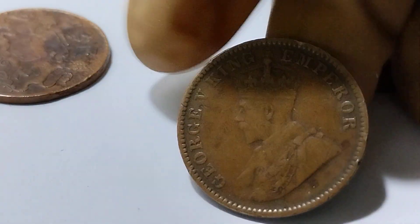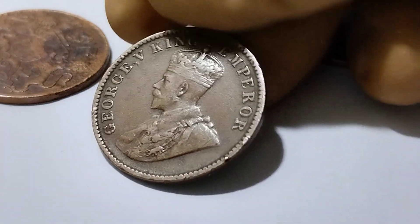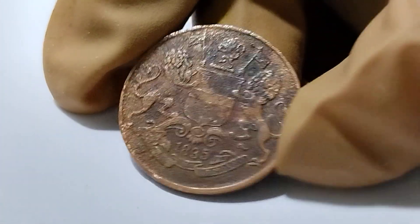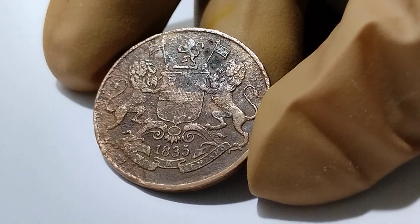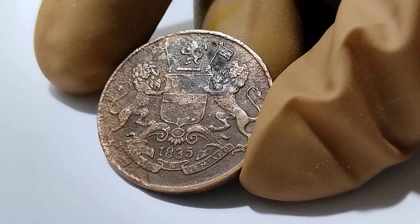This is also made of copper. This is the portrait of Edward VII, and this is the portrait of George V. And this is the East India Company coin, 1835 — portrait of two lions holding a flock.